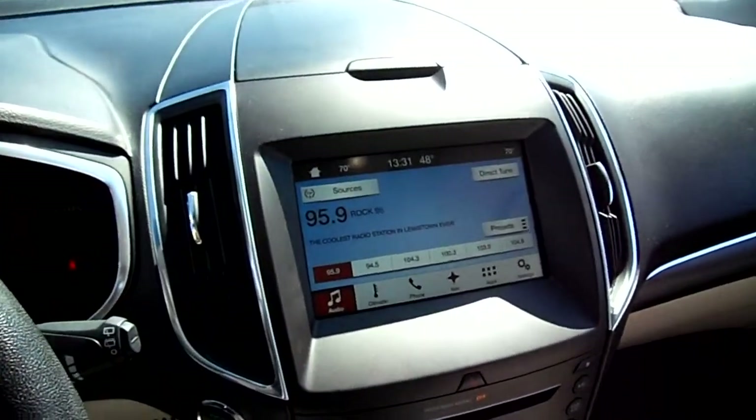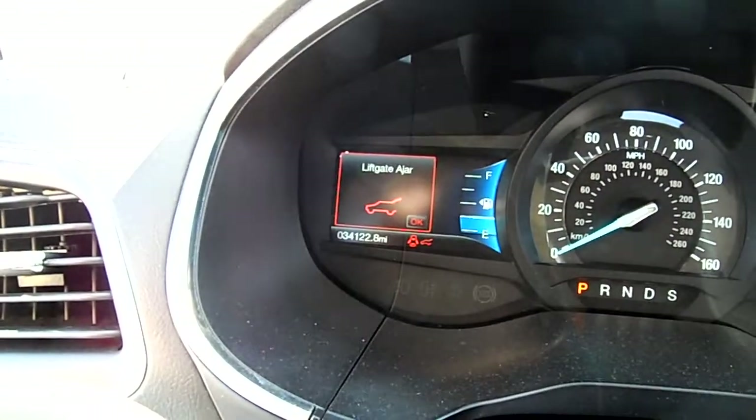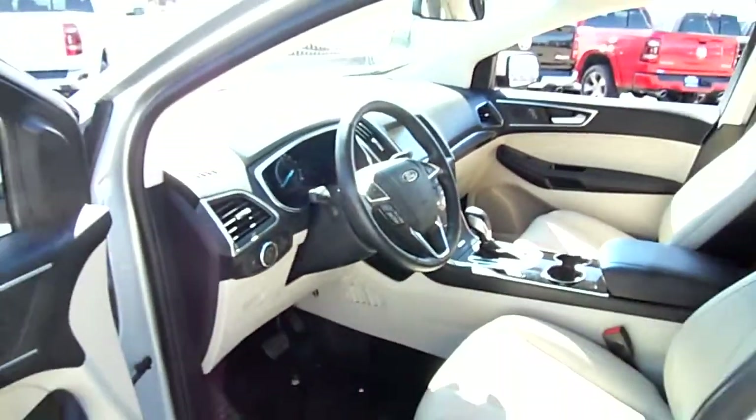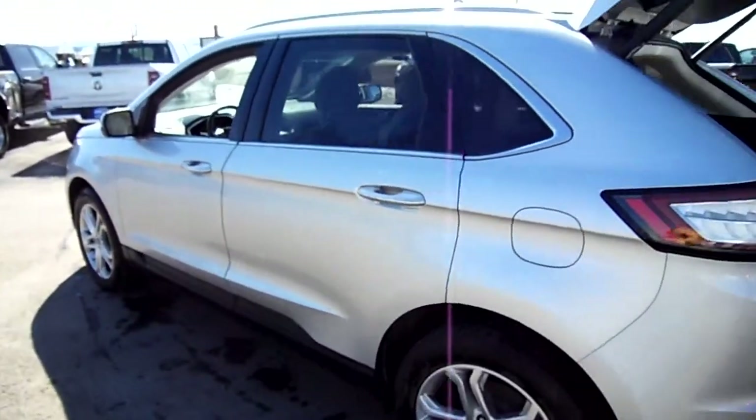It has a touchscreen radio, backup camera, and navigation. Mileage-wise, right there we're at 34,000 miles, and it's of course all-wheel drive. The Titanium comes with a horn that lets you know when the keys are with the driver outside the vehicle.